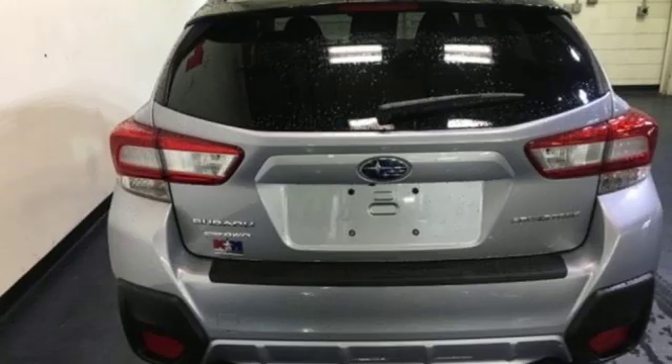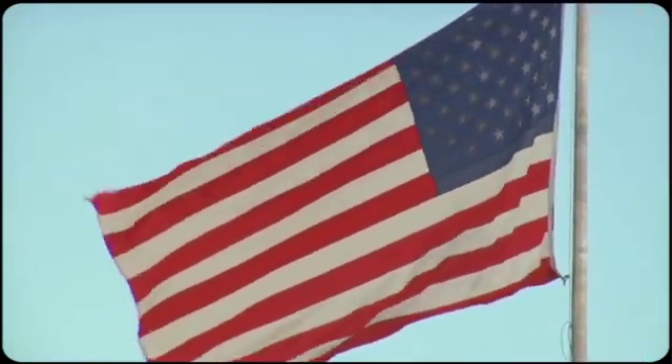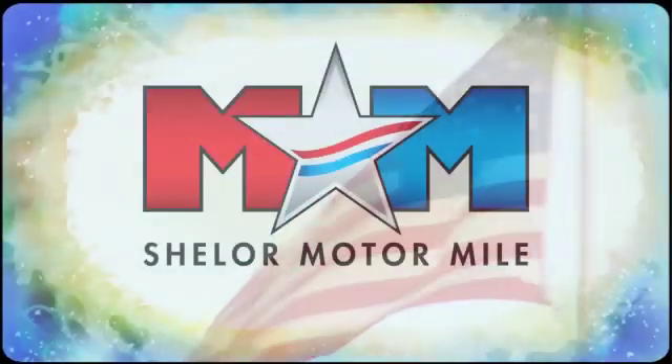Live in the moment and love every minute in your Subaru. Hurry in today and see it for yourself. Come visit us on the Motor Mile, where you're always a name and never a number.